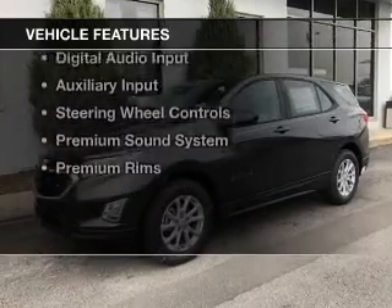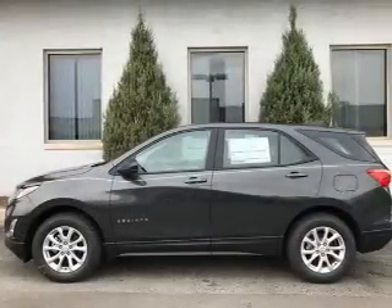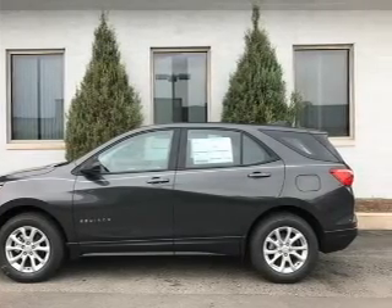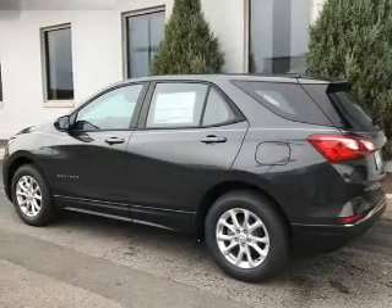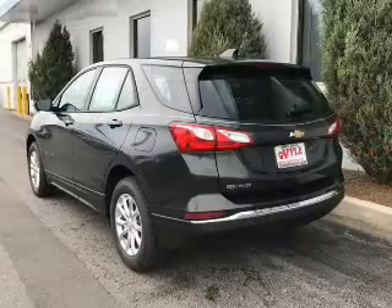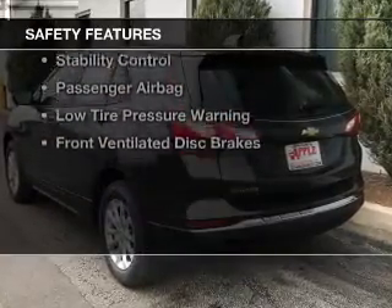The features include a turbocharger, internet connectivity, blind spot sensors, Bluetooth connectivity, Sirius XM satellite radio, digital audio input and auxiliary input, steering wheel controls, a premium sound system, and premium rims.